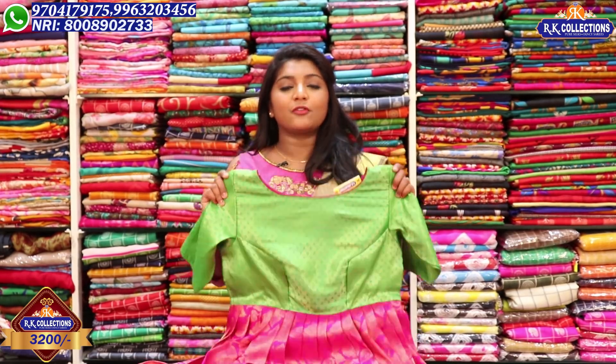We are going to change the dress for this dress. This dress price is Rs. 3,200. This is a frock. So, we just have a new dress.